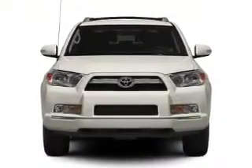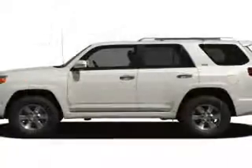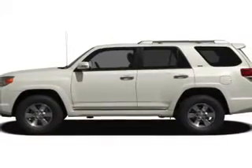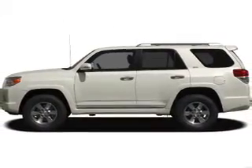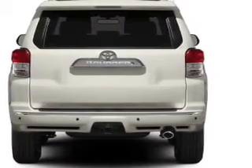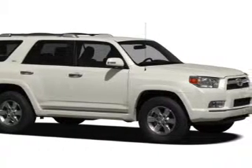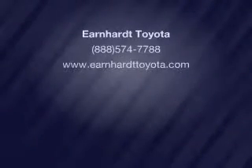Our website offers more information on all of our vehicles. Call us today to start test driving. Visit us at www.anc.at.